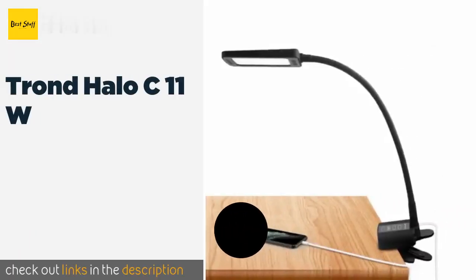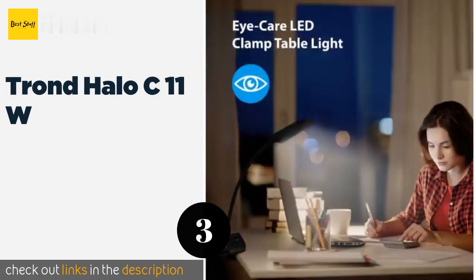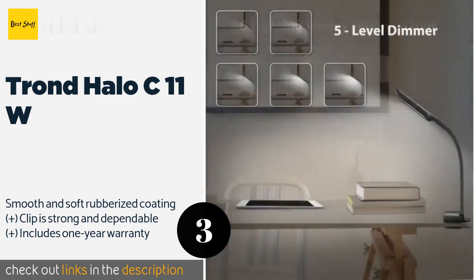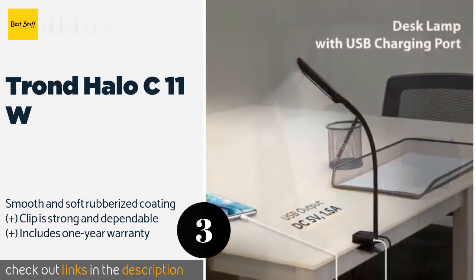The next one is the TROND Halo C11W. When you want nothing but the best in customization, turn to the TROND Halo C11W. It features an intuitive touch-sensitive base where you can select between five levels of light intensity and five color temperature settings. The price is around $40 — check out the product link in the YouTube description below.